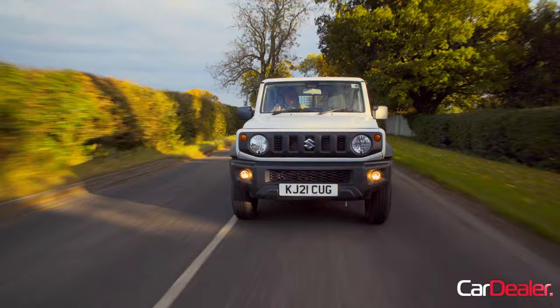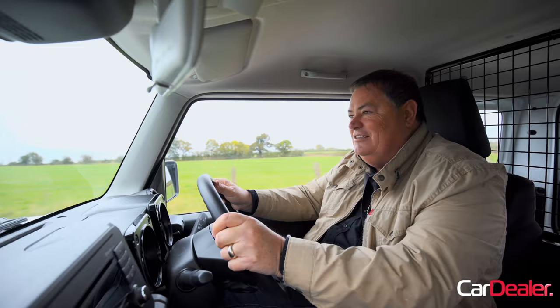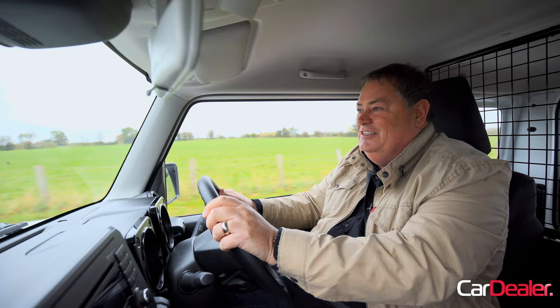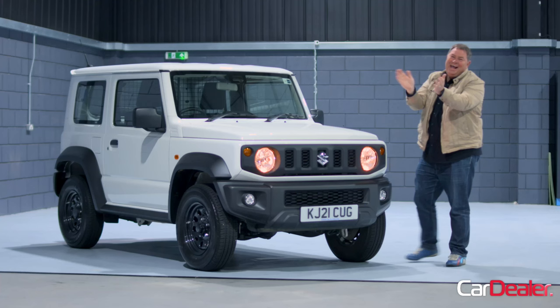So Suzuki, you've come away with a double prize, and for good reason. The little Jimny is an epic little car. Congratulations to you and all the team. We hope it's with us for another 20 years, we really do. What a belter.